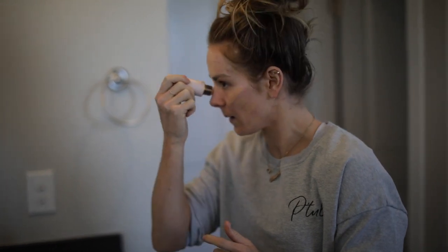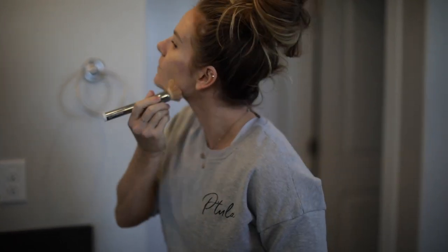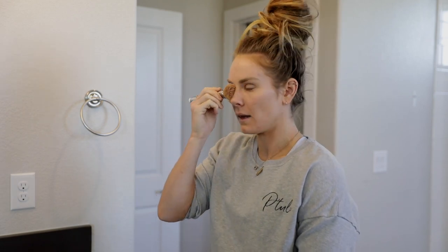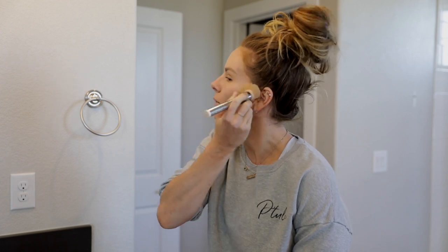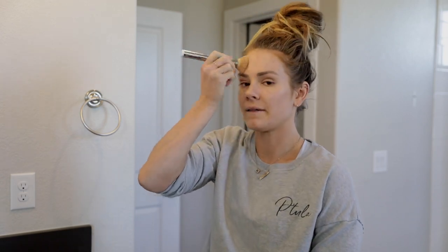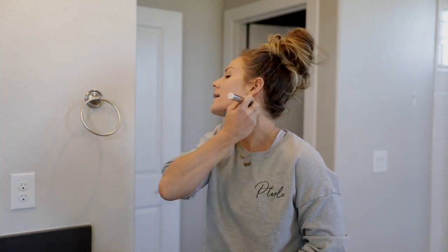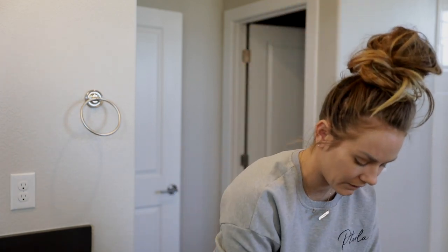I just outline my face real quick. The cool thing about this foundation is it's so sheer and you can build upon it. If there are areas that need more coverage or are broken out, I can go back over those areas. Typically I don't because most mornings I'm going to the gym and I truly don't care — unless I'm really broken out. Then I bring it down my neck and that's that.